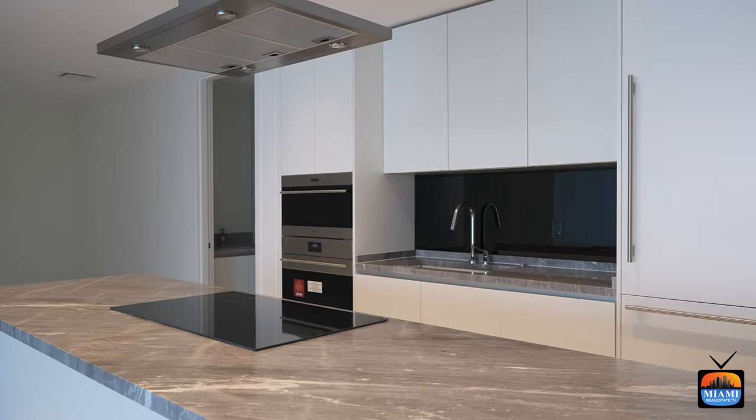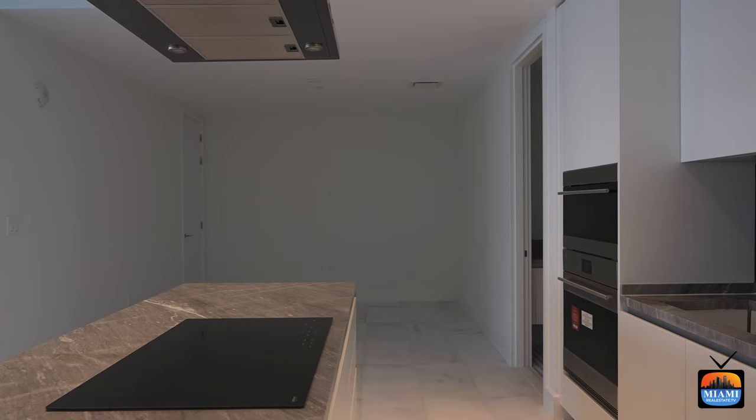The units do come finished. The cabinetry is by Ito Craft, the appliances are high-end Sub-Zero and Wolf, and the ceiling heights are 10 feet. The units are delivered with a beautiful marble floor throughout, and the balconies are finished out for the clients as well. The units are move-in ready — the minute the client gets their keys, they can bring in their furniture and move in right away.